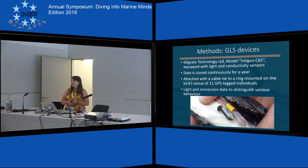The birds were also tagged with geolocator system devices, which stored data continuously for about a year. They were attached to rings mounted to the bird's tarsus. Eleven birds that were already tagged with a GPS also got tagged with a GLS device. The light and immersion data from the GLS was used to distinguish the behavior they show at the location where the GPS is telling us.